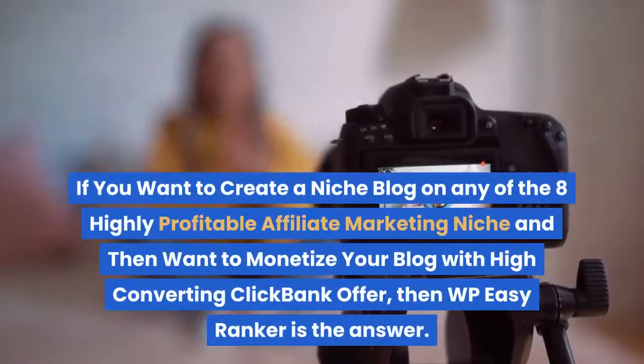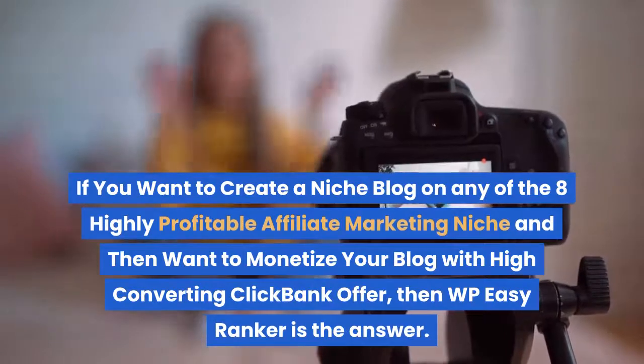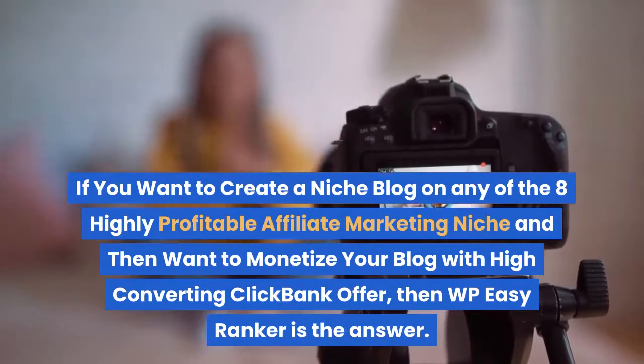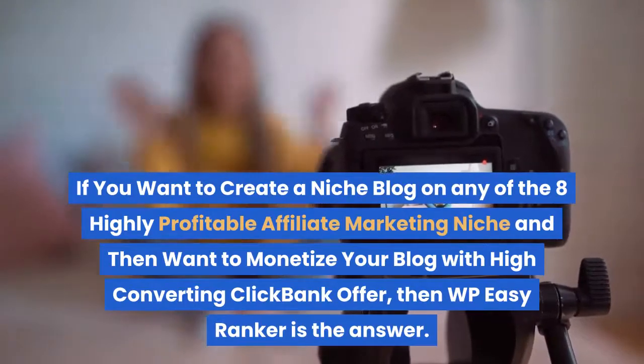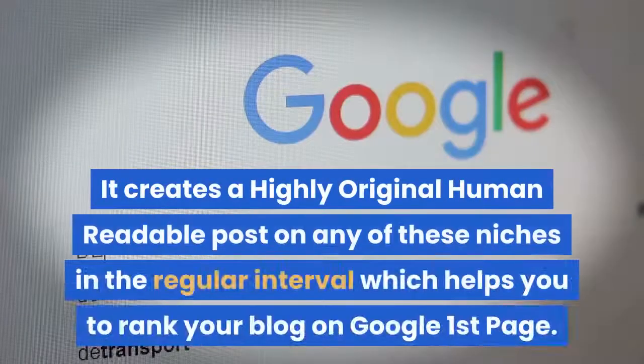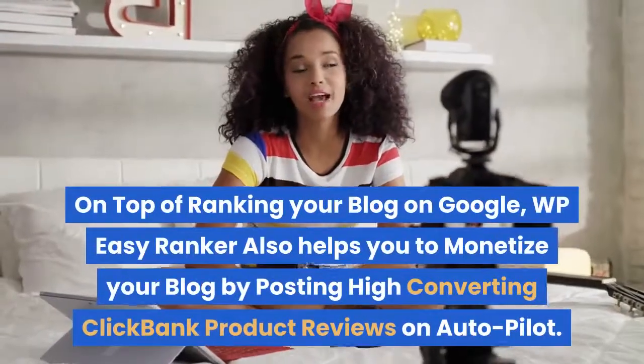If you want to create a niche blog on any of the eight highly profitable affiliate marketing niches and want to monetize your blog with high converting ClickBank offers, then WP Easy Ranker is the answer. It creates highly original, human-readable posts on any of these niches at regular intervals, which helps you rank your blog on Google's first page.